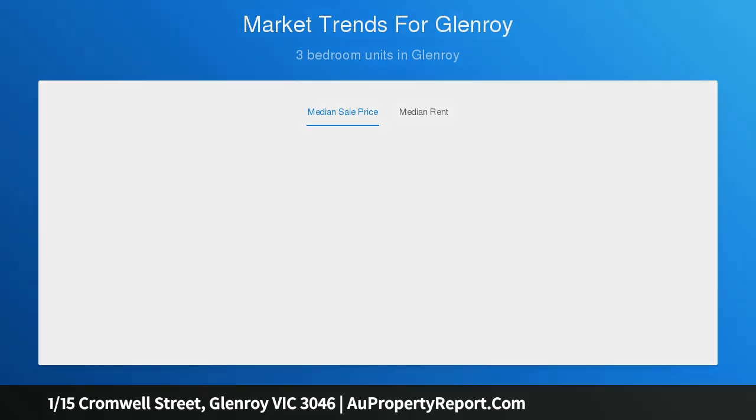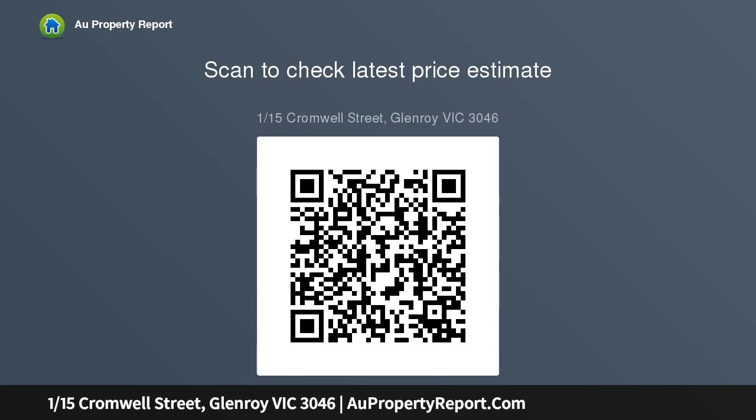Features include an abundance of natural light, timber hardwood flooring, carpeted bedrooms, high ceilings, heating and cooling, updated panes, flooring and blinds, and an outdoor pergola area. The property is within walking distance to shops, schooling, and public transport, with a potential rental return of $460.